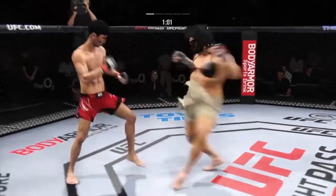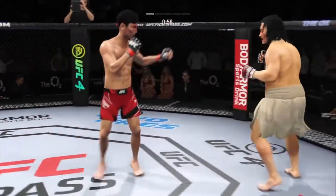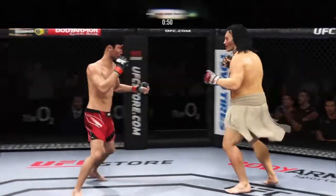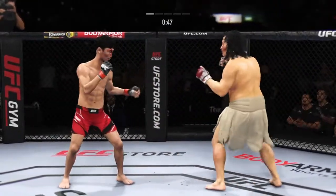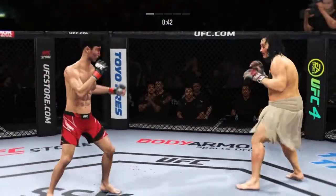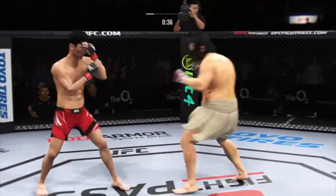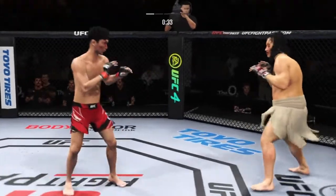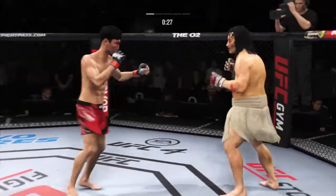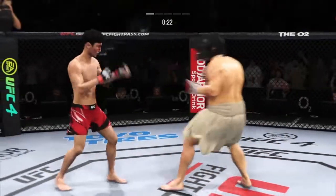Nice job by him there to slip that offer. Visibly limping here. Hard shots landing on both sides. Big punch lands. Head kick lands and he's hurt. Trying to establish that jab once again. Beautiful jab there — it's like you know what's coming but can't stop it. You have to anticipate that jab coming or he will batter and bruise you with that single strike.